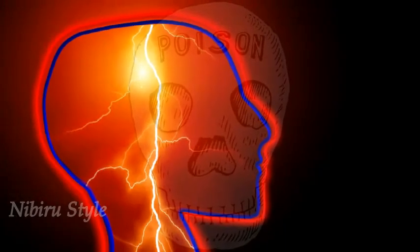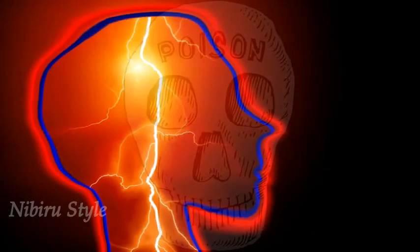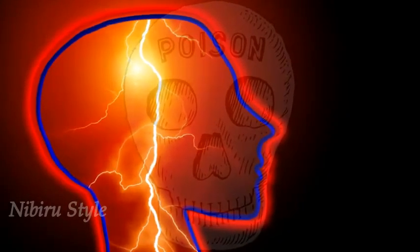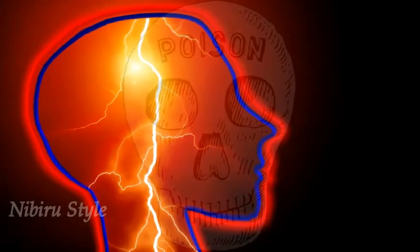The removal of dental amalgam fillings should be conducted by a dentist trained in its safe removal. Whenever mercury fillings are removed, they break apart and release tiny particles of mercury.